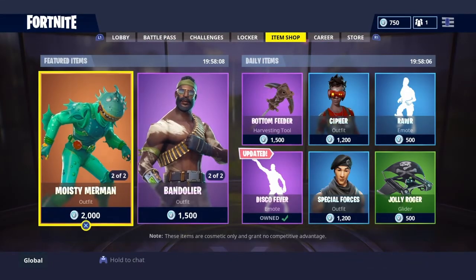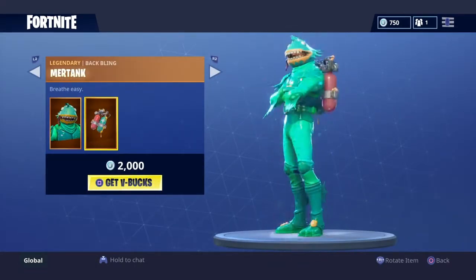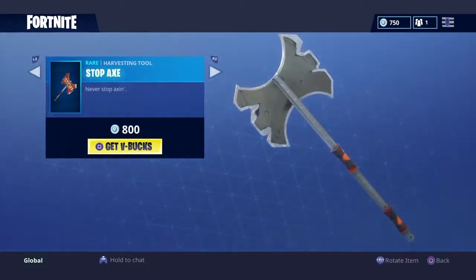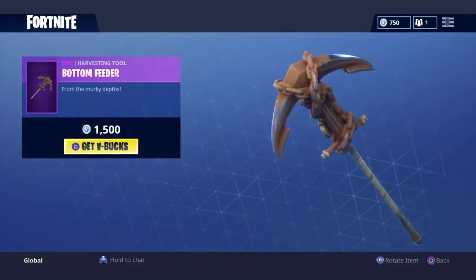In this item shop video we got a Moisty Merman and the Director's Cut, and then we got a Stop Axe and a Mandola, and then for the daily items we got a Bottom Defender Egg Axe.